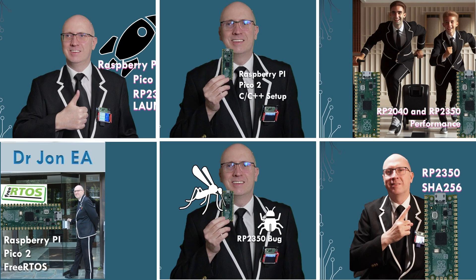I've done a whole load of videos already talking about the Pico 2 and the RP2350 — from the launch and capabilities, to setting up your C++ environment, to performance comparisons between the RP2040 and RP2350. I've also covered how to get FreeRTOS running, which is really useful when getting into the world of Wi-Fi and connectivity for things like sockets. There's also the RP2350 bug — that still applies on this Pico W board, so if you're using pull-downs via the internal resistor bank, there are some nasty implications to think about. And SHA256 is really relevant here since it underpins a lot of TLS communication.